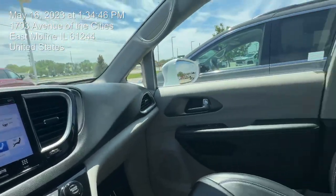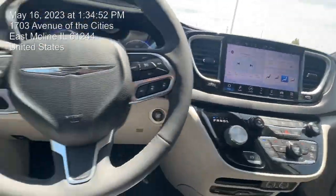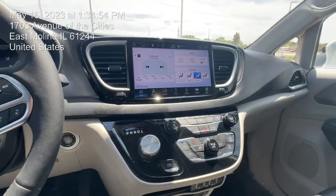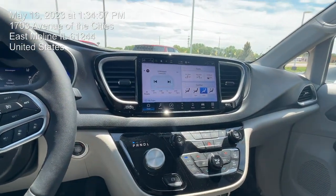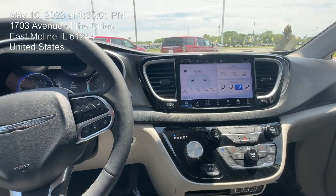So yeah guys, definitely let me know if you're really interested in this beautiful Pacifica — I'll be more than happy to tell you more and go more in depth. Again, my name is Ariani, I'm here with Green Chevrolet in East Moline. Thank you!